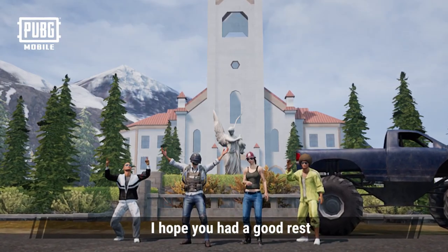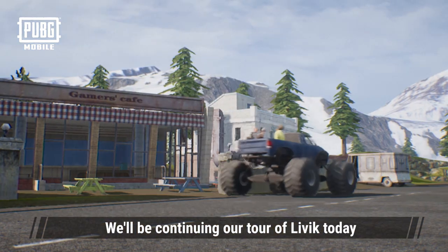Good morning, everyone. I hope you had a good rest. We'll be continuing our tour of Livick today.